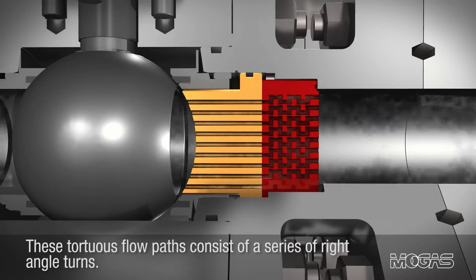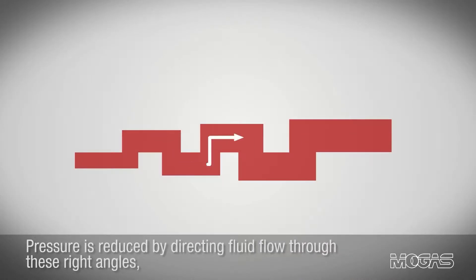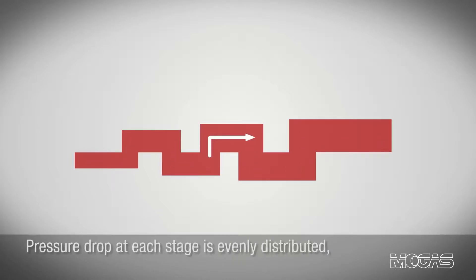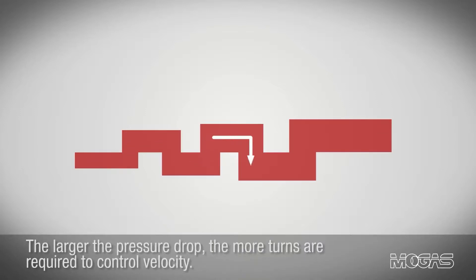These torturous flow paths consist of a series of right angle turns. Pressure is reduced by directing fluid flow through these right angles, which control kinetic energy and velocity. Pressure drop at each stage is evenly distributed, while the torturous path expands at each right angle to ensure velocities will not be increased. The larger the pressure drop, the more turns are required to control velocity.